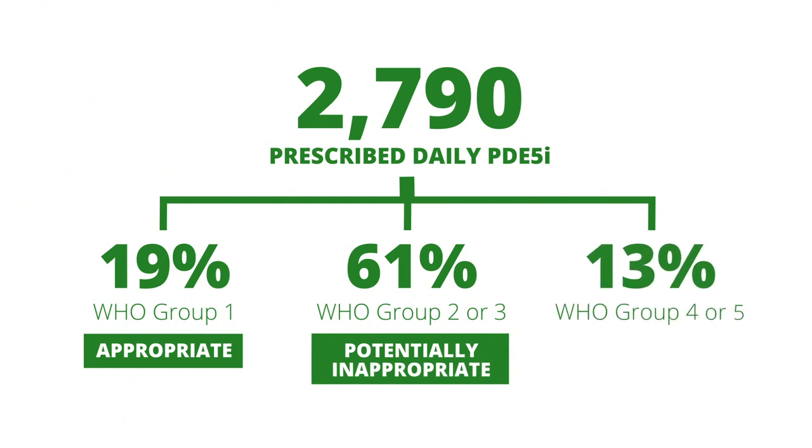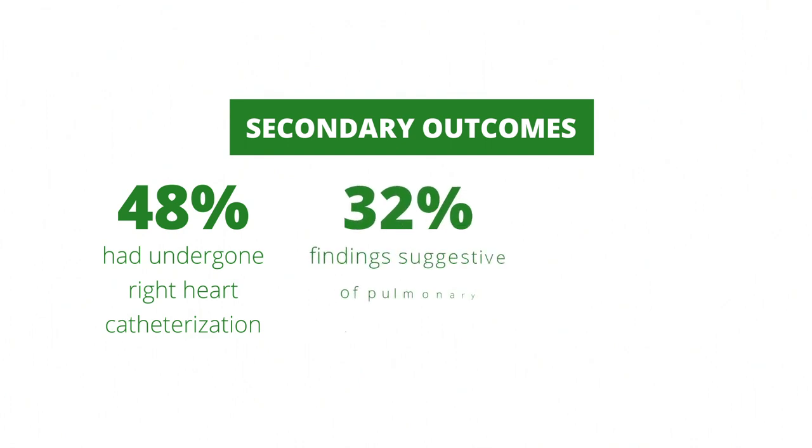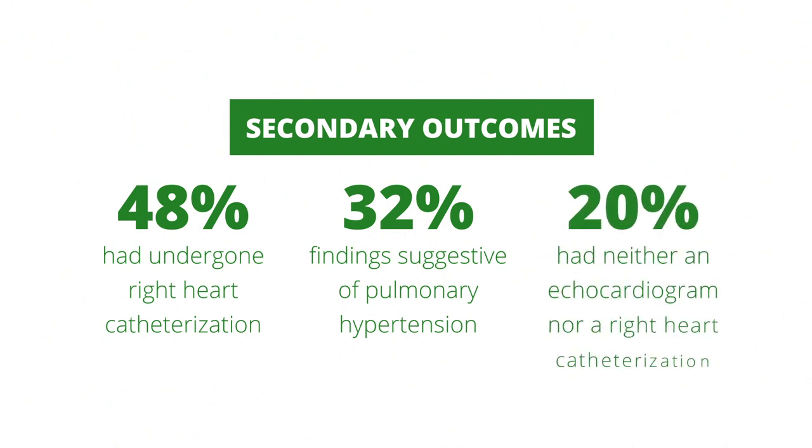13% were identified as WHO group 4 or 5 pulmonary hypertension and were classified as receiving PDE-5 inhibitor therapy of uncertain value. Secondary outcomes in a subset that underwent chart abstraction found that only 48% had undergone right heart catheterization, 32% had echocardiographic findings suggestive of pulmonary hypertension, and 20% had neither an echocardiogram nor a right heart catheterization.